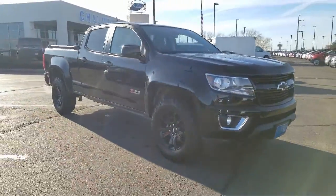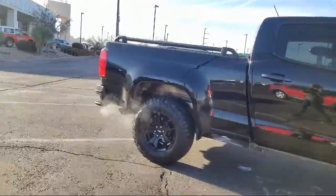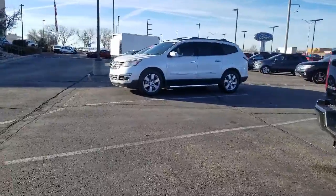Keyless entry, Sirius XM satellite radio, premium audio system, rear view camera, heated front seats, air conditioning, powered driver's seat, and has less than 55,000 miles on the odometer.